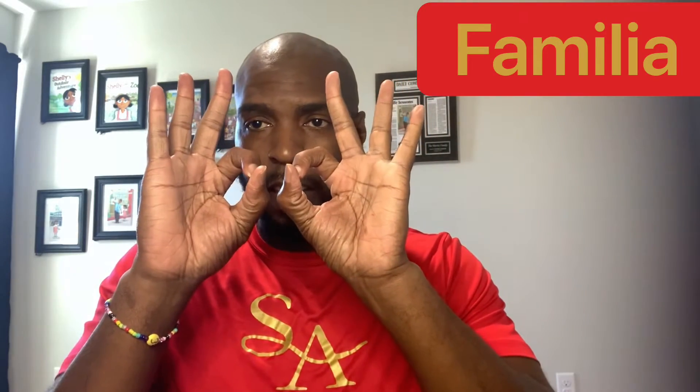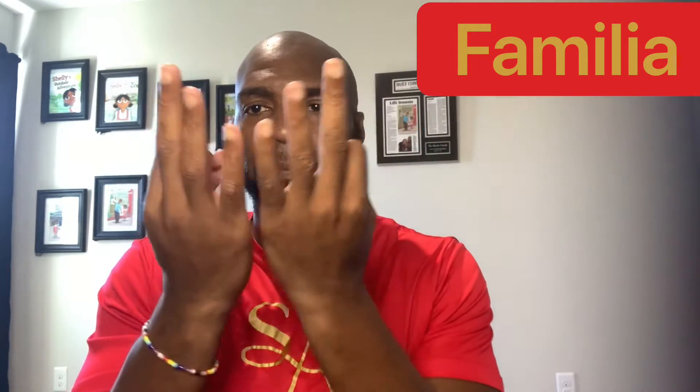First sign is familia. Familia. You have the F. Familia. That's one.